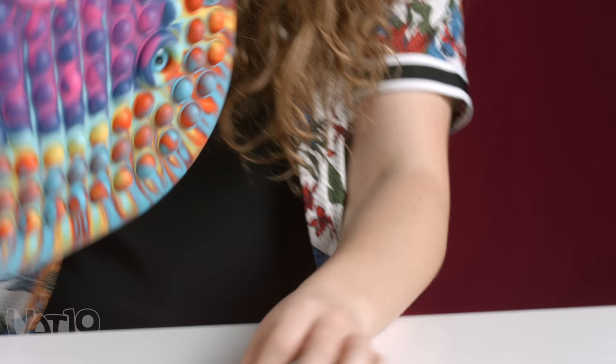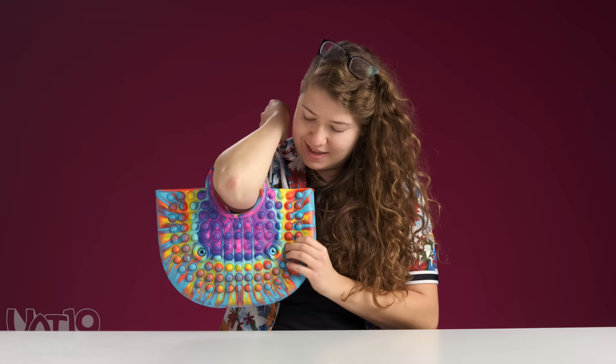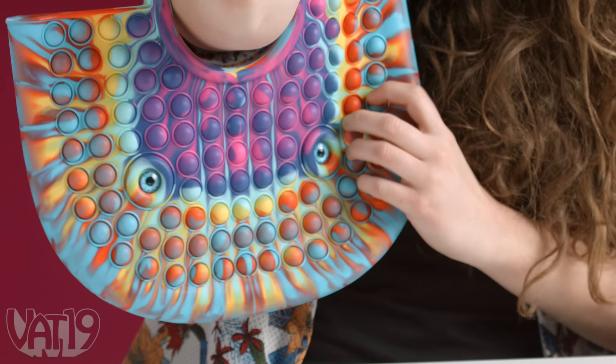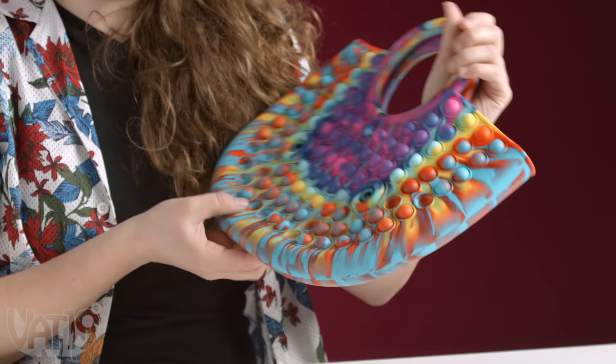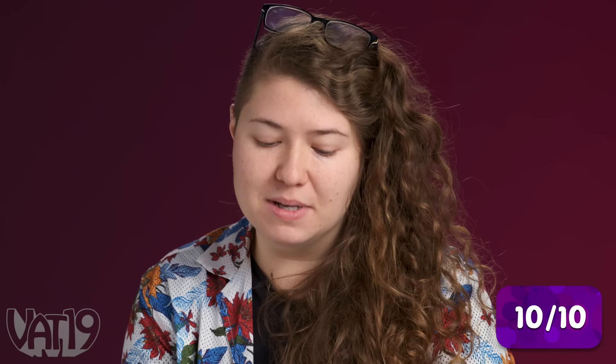Purse first, people — and this one has eyes. It do be poppin'. I struggle to conceptualize the outfit this is perfect with. As a practical fidget, I think it has to be a ten. What's more practical than the fidget that you keep all your other fidgets in? Design: solid two. It's a poppin' purse.